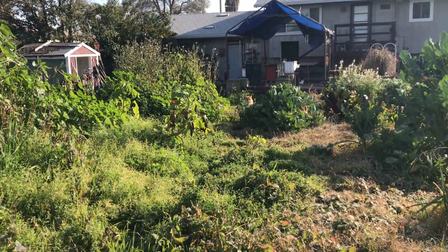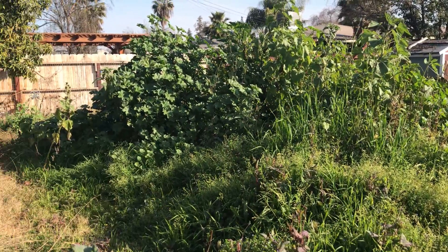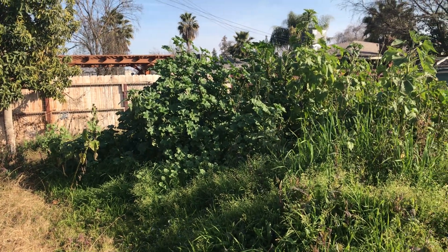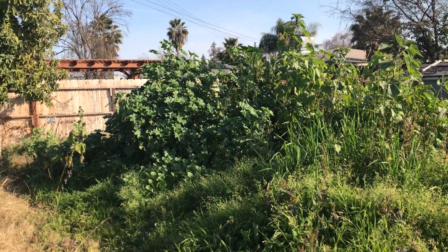Okay, backyard, February 3rd. It's a jungle! It's got some lovely mallow over there, some sow thistle, and the sunflowers never went away.